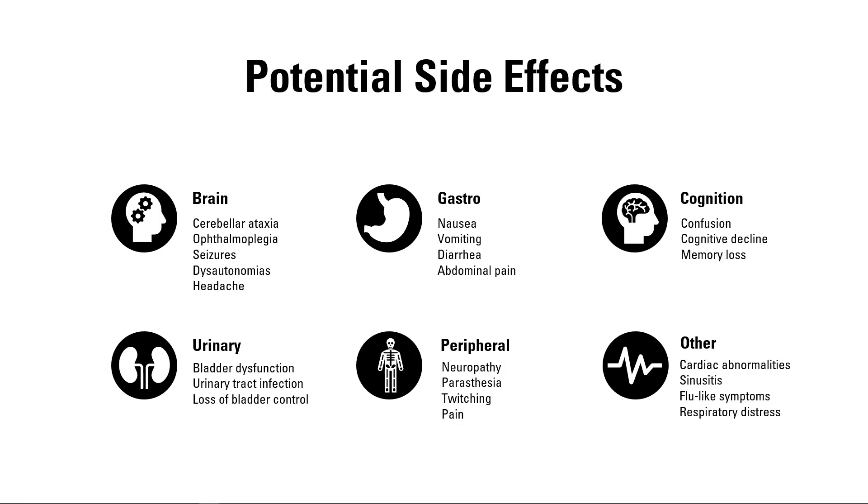Side effects include brain and cognition issues — people may feel confused, experience cognitive decline, or develop dysautonomia, which is problems with the autonomic nervous system, as well as severe headaches. There can be peripheral neuropathy and paresthesias, gastrointestinal issues including IBS-type symptoms, chronic constipation, and chronic abdominal pain. It can affect the bladder, leading to what looks like a chronic urinary tract infection or loss of neurological bladder control. It also affects the heart and respiratory system. For most people, these symptoms resolve after reducing or stopping the medication.